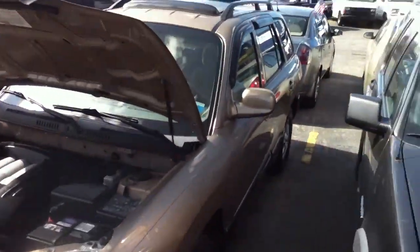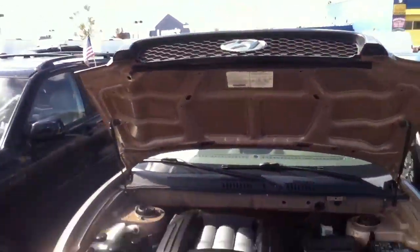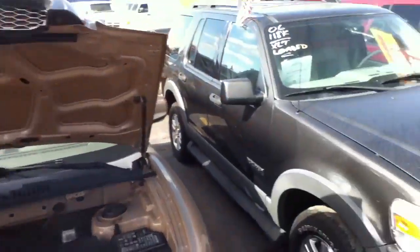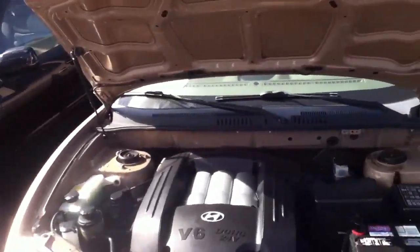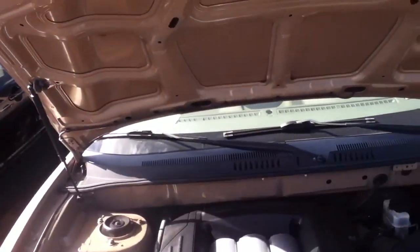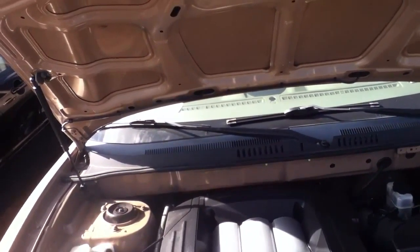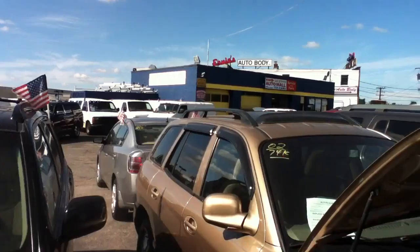Next to this car we have an '02 Hyundai Santa Fe with a V6. This '06 over here also had a 4.0 V6 in it. This Hyundai right here has got a V6 — 2.7 liter V6. Excuse me. This has 74,000 miles. Cloth interior.